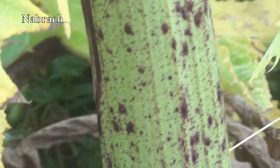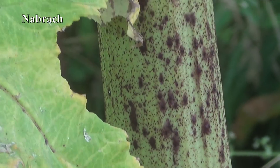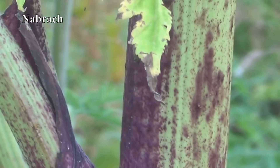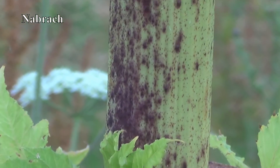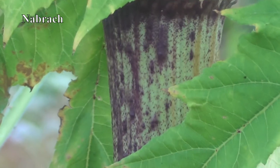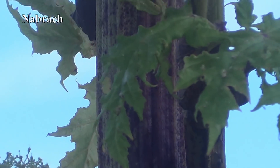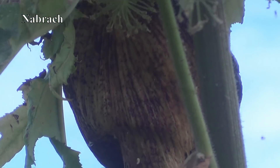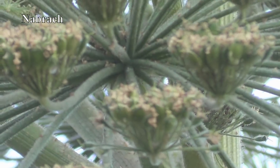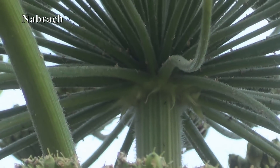This is giant hogweed. The stems are at least as thick as my arm. Notice the red bits. It's full of sap, and if that sap gets on your skin it will react with light and burn you severely. Within 48 hours huge blisters will appear. These can reoccur for seven or eight years and then leave you scarred. If it gets in your eyes you will go blind.